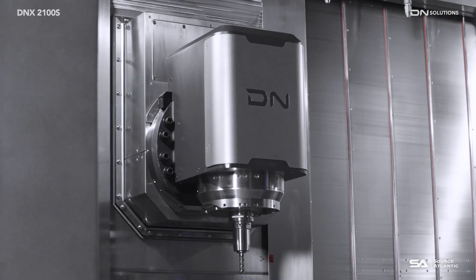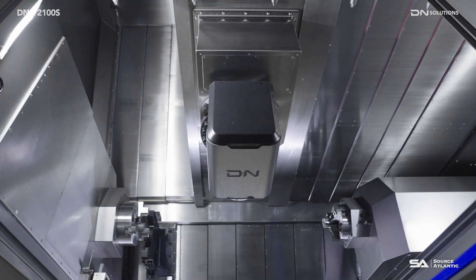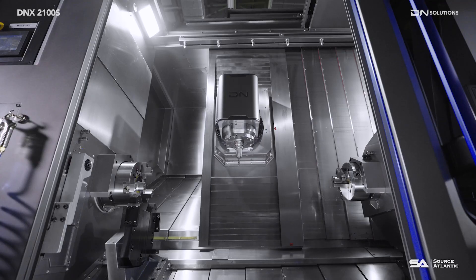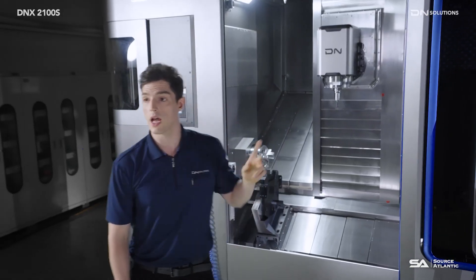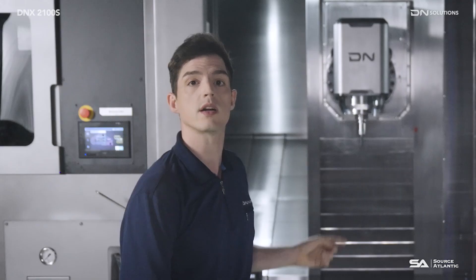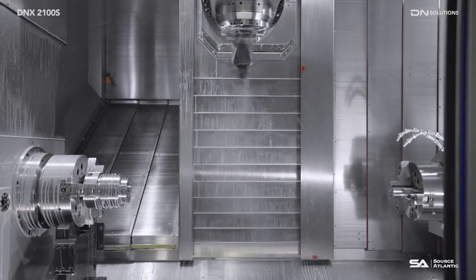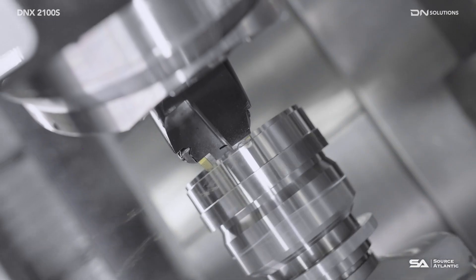Additionally, the Y-axis stroke has been increased while minimizing the milling spindle protrusion distance, and the accuracy of positioning has been improved due to the standard use of the X-axis linear scale. The spindle clamp of the milling spindle is equipped with a curvic coupling, which increases clamping torque by six times compared to other companies, greatly improving the repeatability accuracy of the tool.